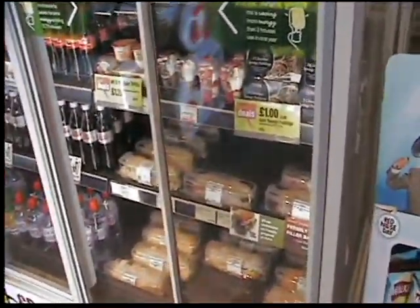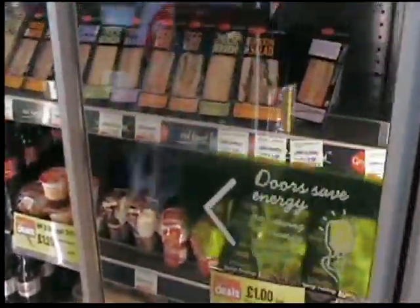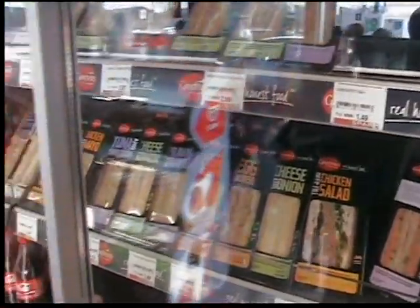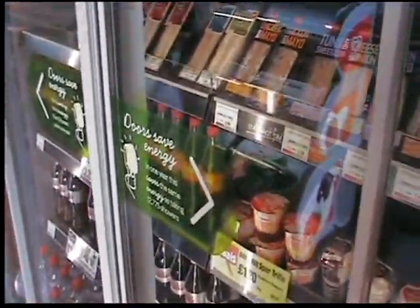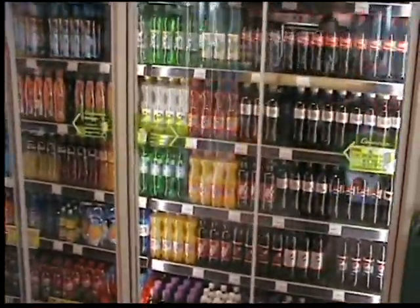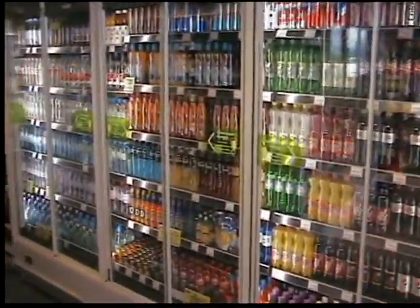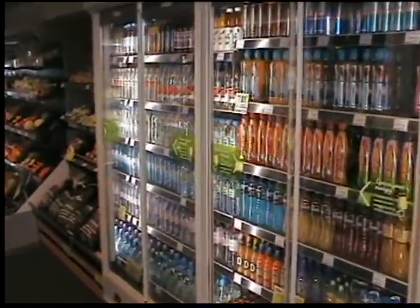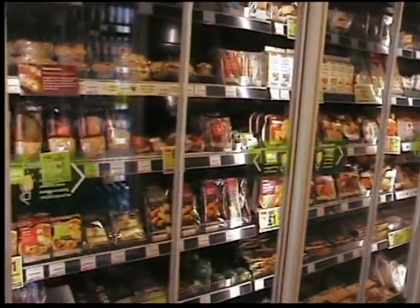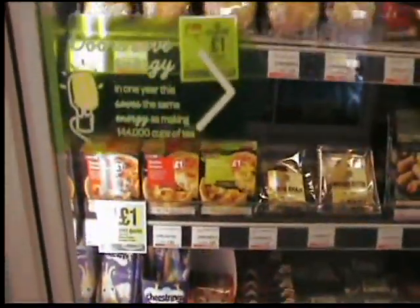We walk into a food to go offer with in-store made baguettes, sandwiches from Ginsters, and some of the key selling drinks to create that arc of ease in terms of picking up a meal deal purchase. To the right-hand side of the store we've got the main soft drinks chiller — a full range merchandised in the right flow from fizzy Coke through to energy and then into water. As we walk into the store you'll see more and more messaging around local. Here we have the chilled offer on the left with lots of strong promotional offers.